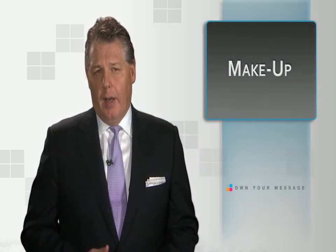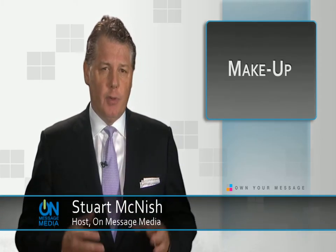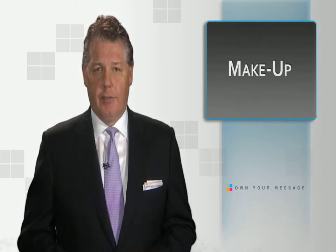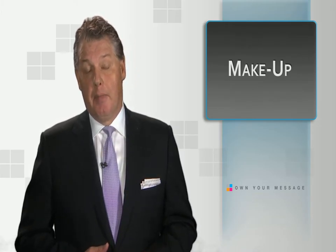On the day of your interview, the last thing you want to be thinking about is how you look. Having your makeup done professionally can help you focus on delivering your message. We talked with makeup artist Rebecca Simmons as she prepares her client for a television interview. Here are some useful tips from that demonstration.